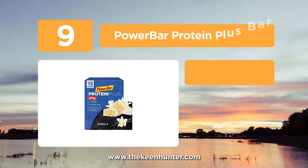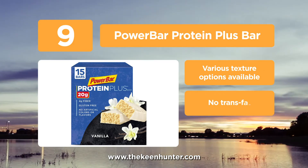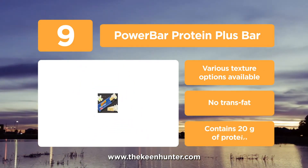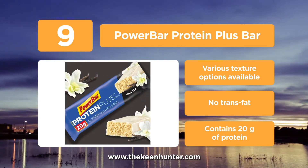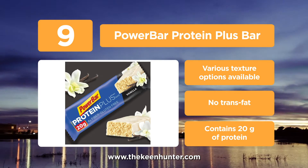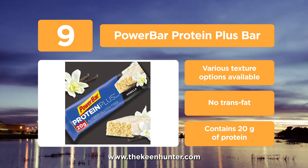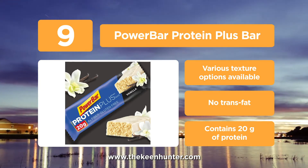At number 9, we have the Power Bar Protein Plus Bar. It offers a good source of protein while providing a reasonable taste after a workout. It delivers high quality protein and is a good source of fiber. If you are an athlete, these bars are specially designed for you. You'll enjoy the convenience of this bar while helping you replenish muscle and recover with ease after a workout — a pleasant post-workout snack.